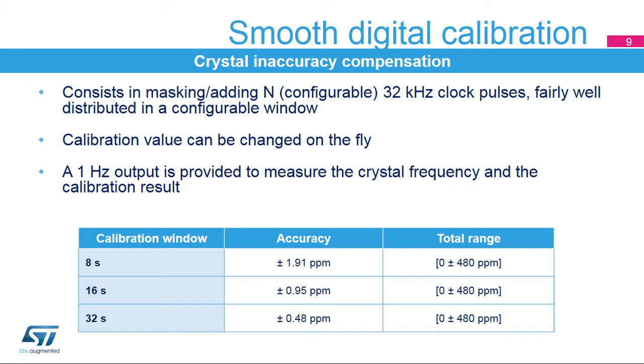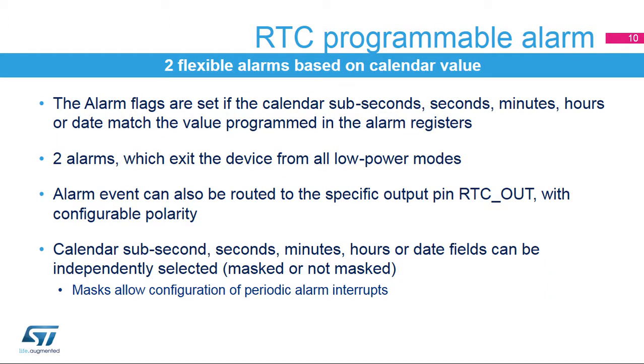In order to reach the precision of the calibration window, the measurement window must be a multiple of the calibration window. The RTC embeds two flexible alarms based on comparison with the calendar value. The alarm flags are set if the calendar subseconds, seconds, minutes, hours, or date match the value programmed in the alarm registers. The alarms event can wake up the device from all low-power modes, and can also be routed to the specific output pin RTC-OUT with configurable polarity. The calendar alarm subseconds, seconds, minutes, hours, or date fields can be independently masked or not masked for the comparison. When the masks are used, periodic alarms are generated.